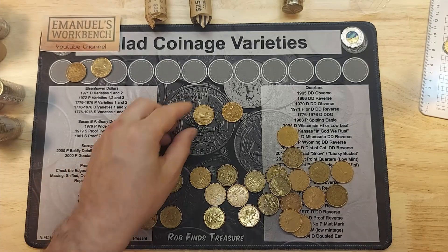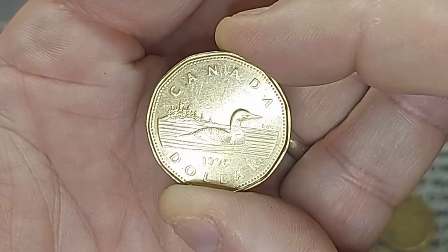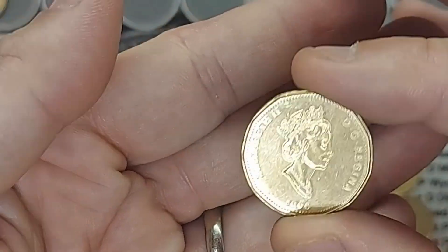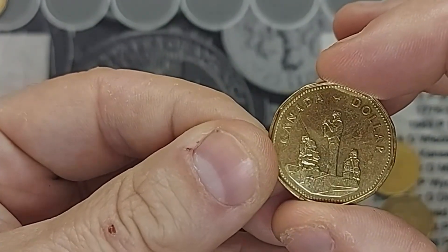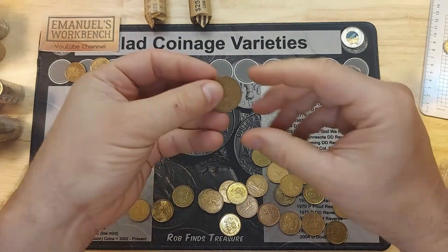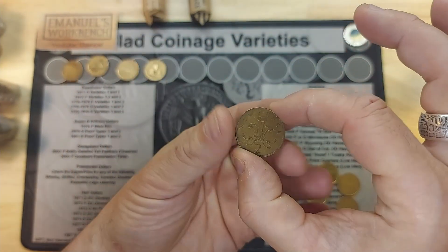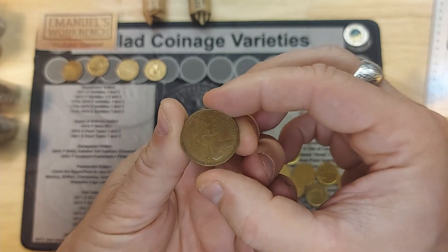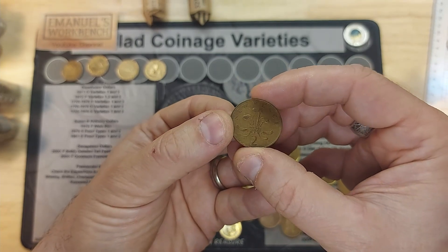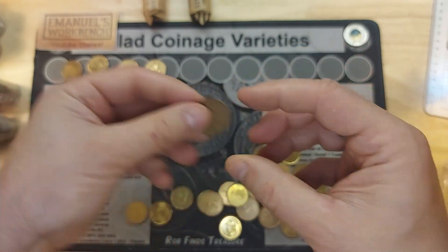Roll seven: two other coins in excellent condition to compare to the ones in my book — a 1996, and the commemorative from 2000 and 1995. Both still have all their original luster. Roll eight: the first foreign — a two new pence coin from Great Britain, 1971, worth about four to five cents Canadian, so basically almost a dollar loss. But a foreign nonetheless — I'll put that on the board.